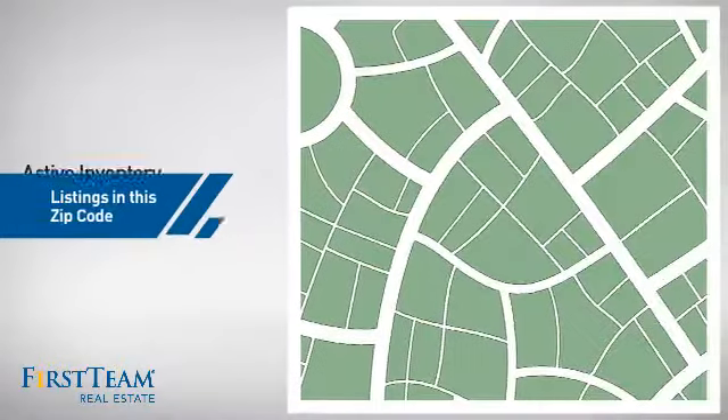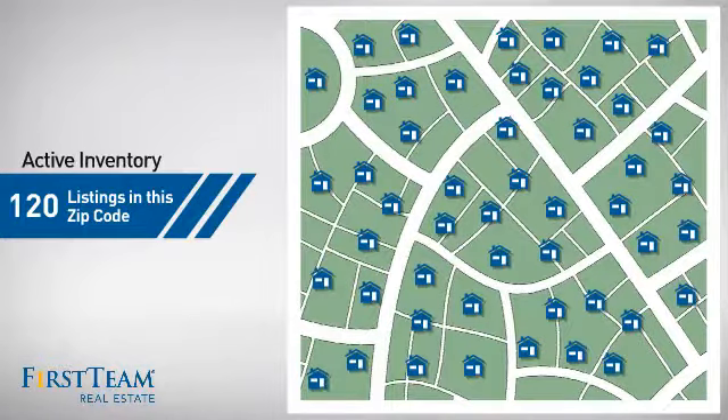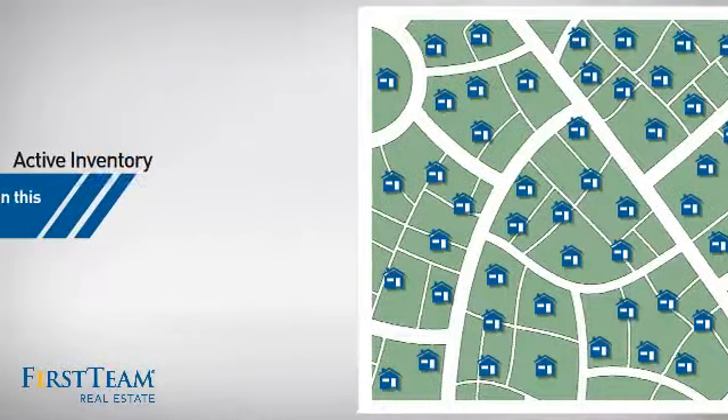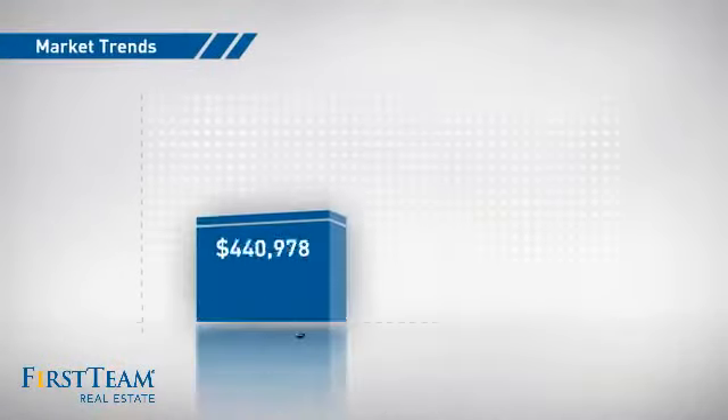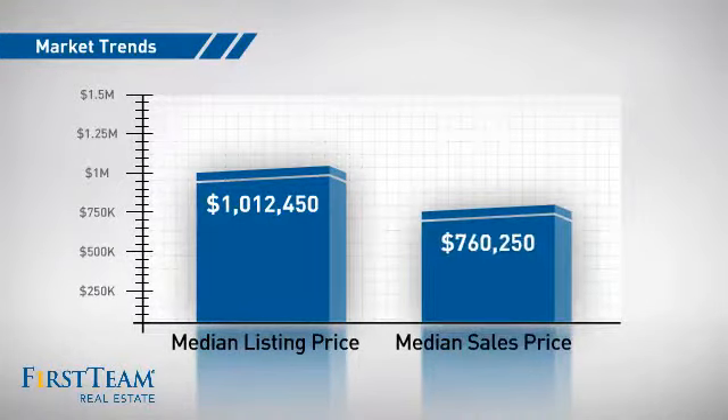Wondering how it stacks up against the competition? There are now 120 homes on the market within this zip code, with a median list price of just over $1 million and a median sale price of just under $800,000.